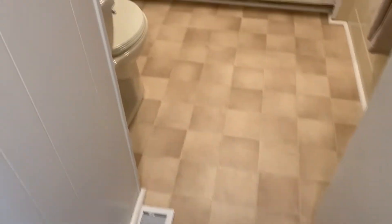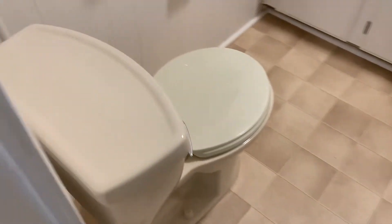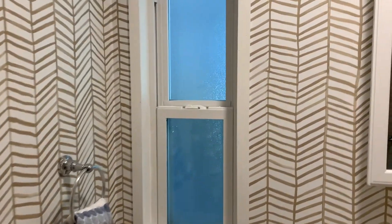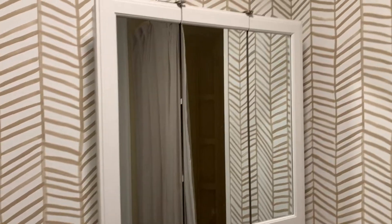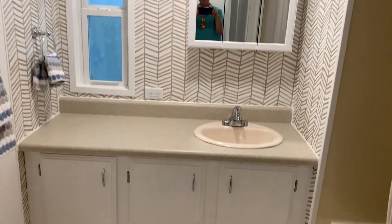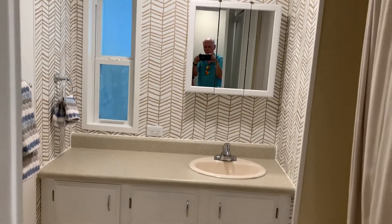We'll make our way down the hall and into the guest bathroom. Got linoleum on the floor, set up with the sink, a newer countertop, toilet. She's papered the back area as well. Newer cabinet. We've got a combo tub and shower over here with the curtain. Behind the door we have a linen closet. Got another little broom closet or extra storage closet as well.